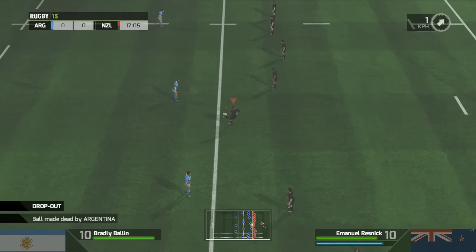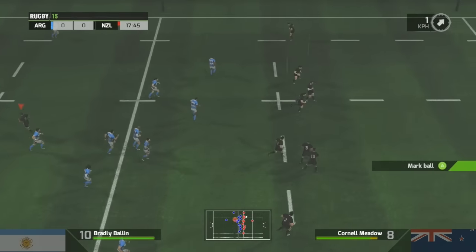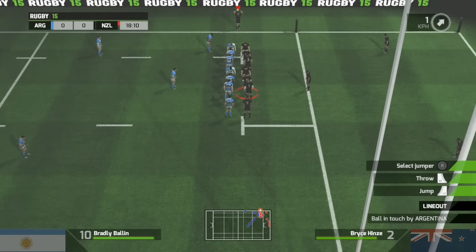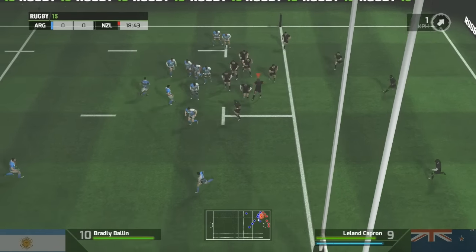Close, but not close enough. Given that ball a right wallop — he's caught the distance, but there's no accuracy. The forwards will love their man for that. That is an exquisite kick. It applies maximum pressure from this next line-out.